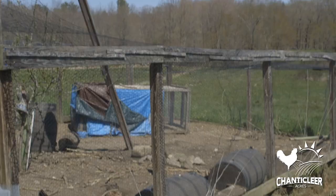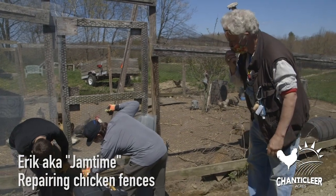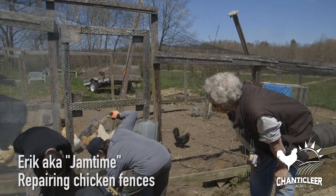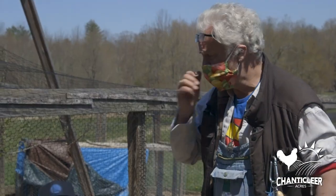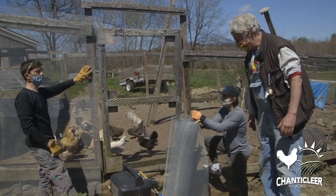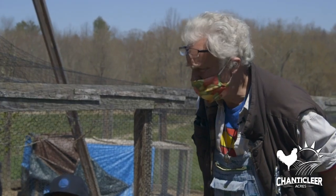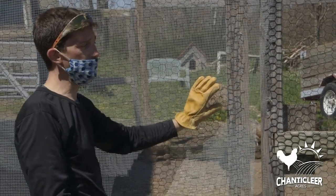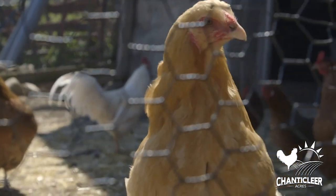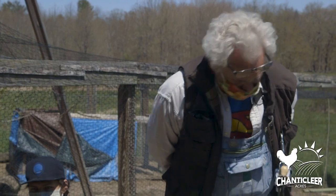Hey guys, what are you doing? We are securing our chicken runs so that animals can't dig underneath and get into our coop. How are you going to secure this, and what kind of animals are you securing it from? Digging rodents, skunks, raccoons, weasels. Weasels? So eventually we're just trying to make it so that this is completely secure and safe for these chickens to be able to be out later or out earlier. Well, thank you guys, you guys are awesome. Peace.